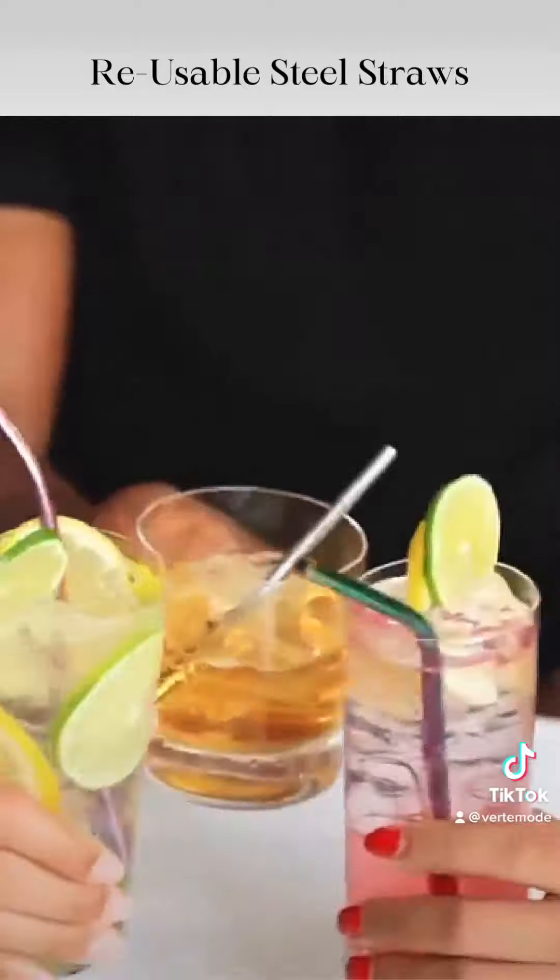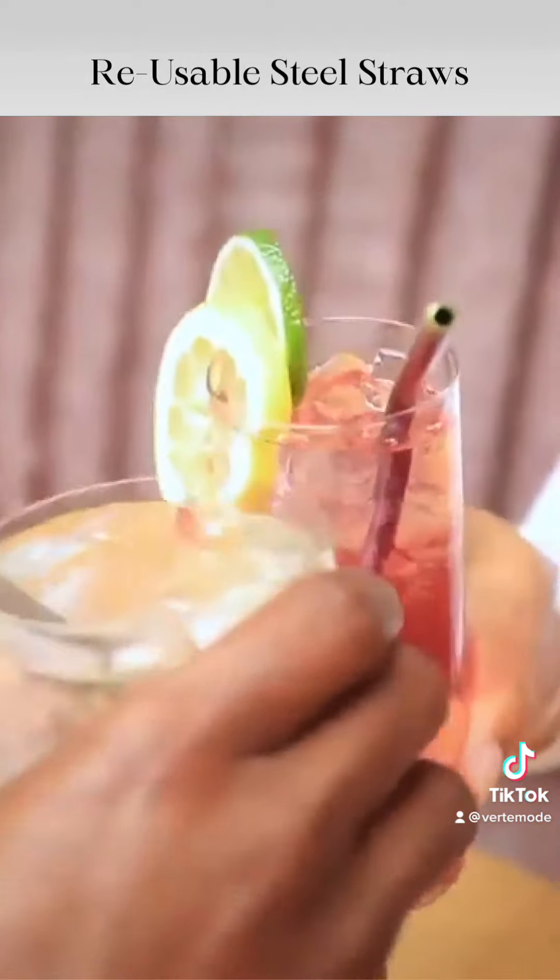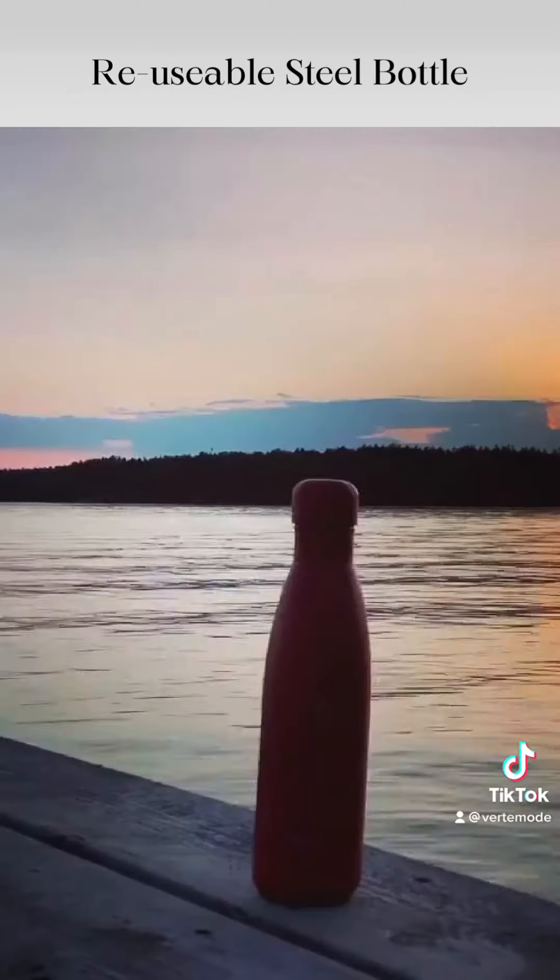Number three, reusable steel straws are a perfect way to save your planet and your money. One reusable straw saves you 540 plastics.